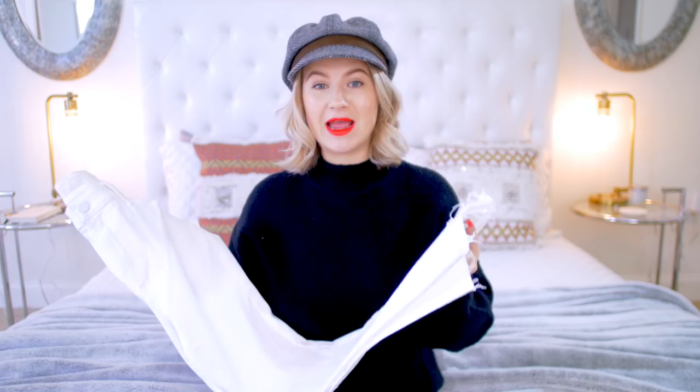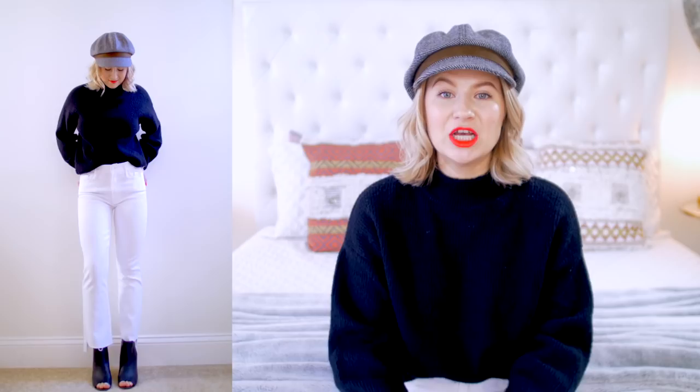Next up are boot cut jeans. I don't usually gear towards boot cut because I think they're not as flattering on me, but these ones looked really cool — very edgy and modern. They have a raw hem and they're white, so I thought I'd give them a try. This is by the brand Mother, and I paid $198. This is their Insider Crop Step Freight boot cut. They're made out of 96% cotton, 2% polyester, and 2% polyurethane.